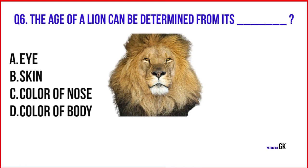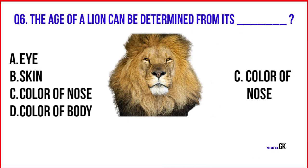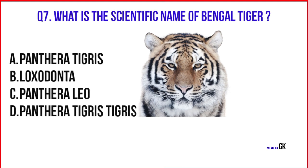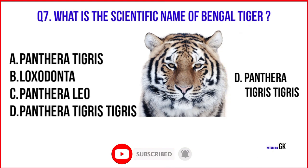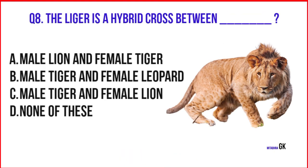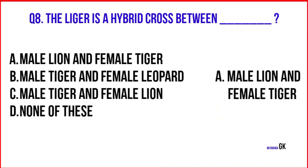The age of a lion can be determined from the color of its nose. What is the scientific name of the Bengal tiger? Panthera tigris tigris. The liger is a hybrid cross between a male lion and a female tiger.